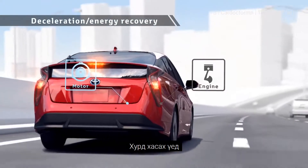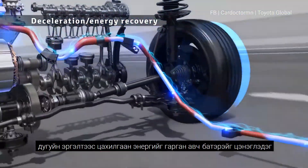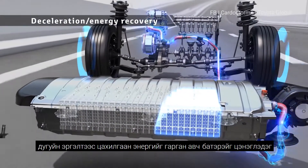During deceleration, the rotation of the tires drives the motor to generate electricity to store the power into the batteries for reuse.